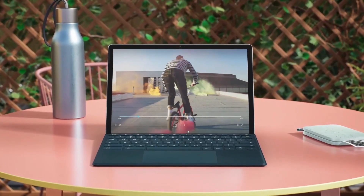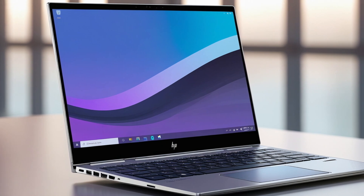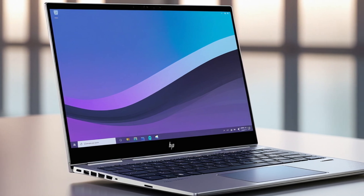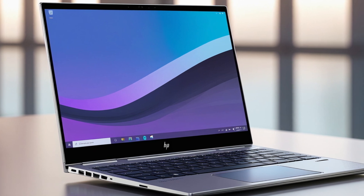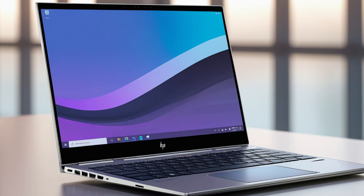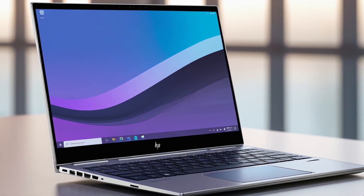With Chrome OS, this Chromebook offers fast boot times, built-in security, and access to millions of apps. Its auto-update expiration date extends to June 2030, ensuring long-term usability. A one-year manufacturer warranty adds peace of mind.